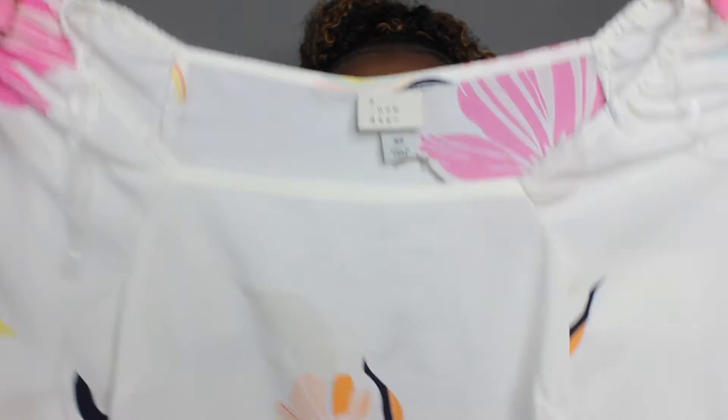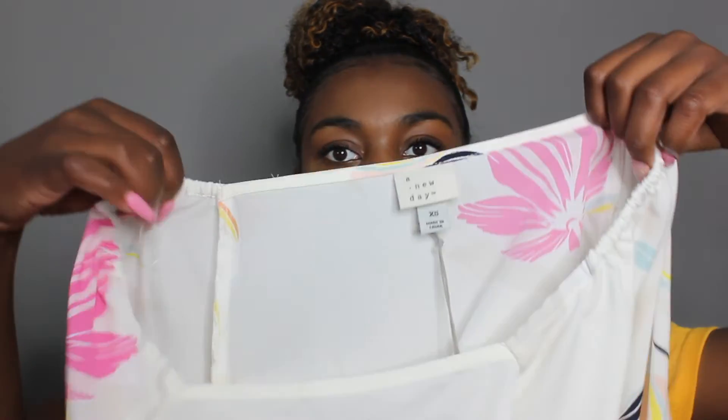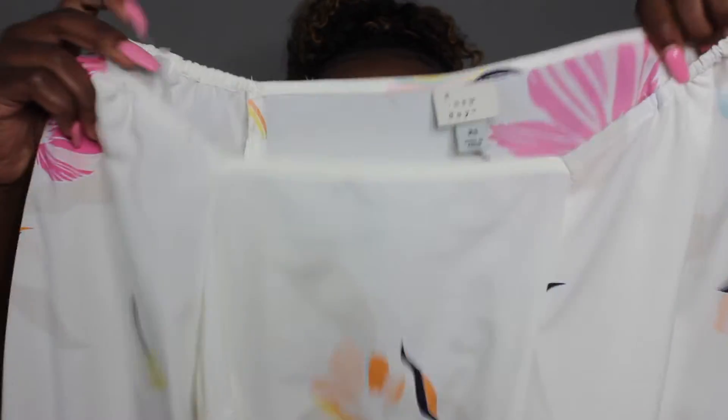So first we can start off with Target. The first thing I got is this really pretty spring slash summertime blouse. It's like three-quarter length sleeves. I got a size extra small, $22.99. I just think it's a really pretty blouse and cut.